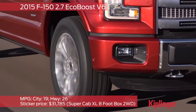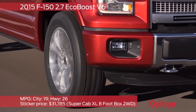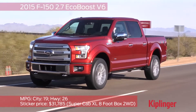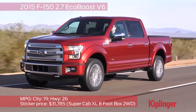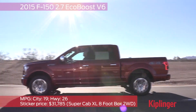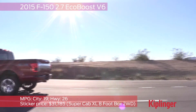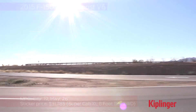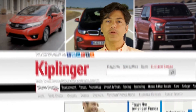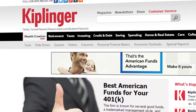If you pick the 2.7-liter EcoBoost V6, that big pickup turns in 19 miles per gallon in the city and 26 on the highway. Even if those numbers don't sound so high, keep in mind that the F-150 is 10% more efficient than the runner-up, the Chevy Silverado — a difference that will save you about $200 a year. We have 13 other fuel-efficient models to consider; go to kiplinger.com and search fuel efficient cars.